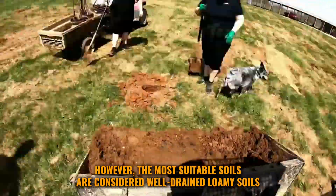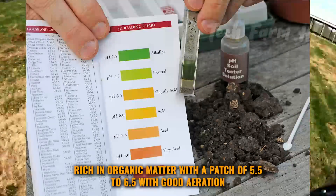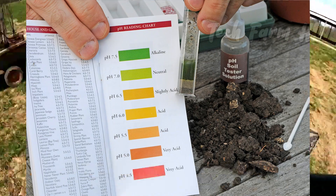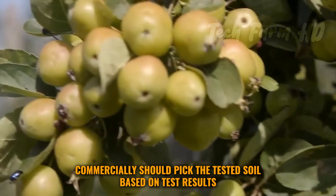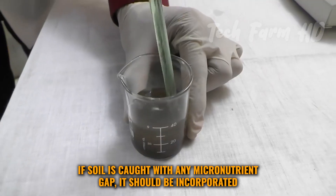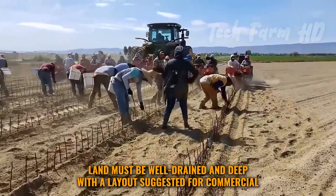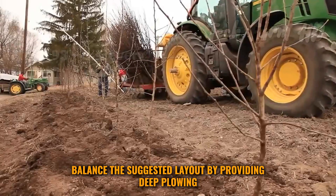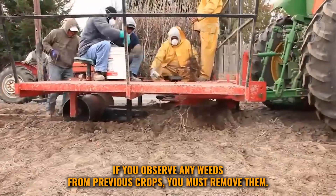The most suitable soils are well-drained loamy soils rich in organic matter with a pH of 5.5 to 6.5 and good aeration. Those who cultivate apples commercially should pick tested soil — based on test results, if the soil has any micronutrient gap it should be incorporated. Land must be well-drained and deep with a layout suggested for commercial farming.